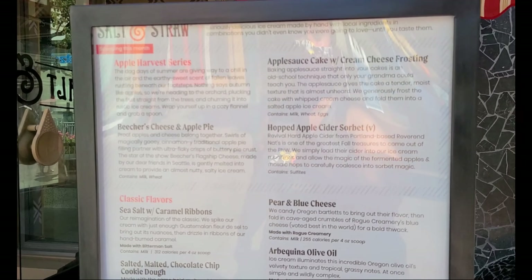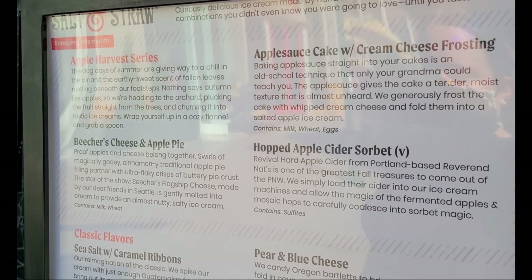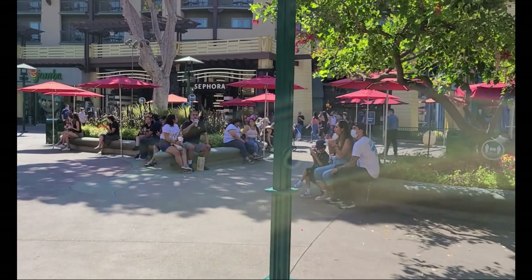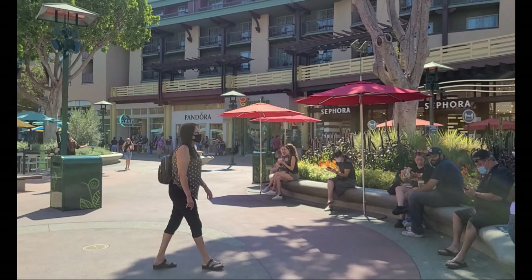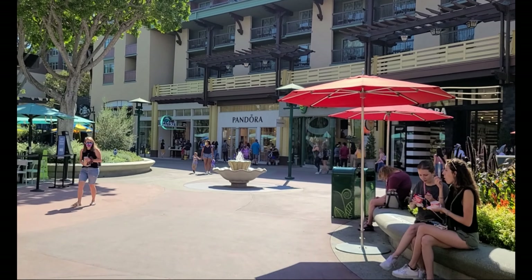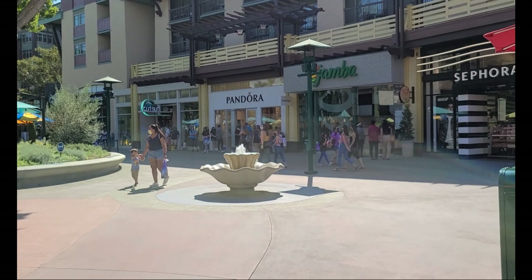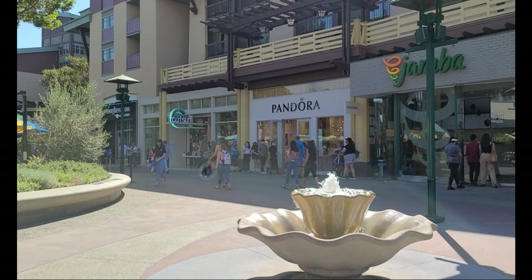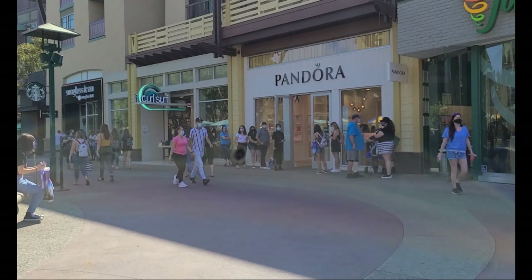It looks like they still have their apple harvest series — I was hoping it would be the Halloween series, but we'll see when that transfers over. I may still get some ice cream; it is a super hot day here, and a little humid too. I grew up in the Midwest so I don't say that lightly. It's been over a hundred degrees the past few days, so I'm grateful it's cooled down a little bit, but it's still pretty darn hot.